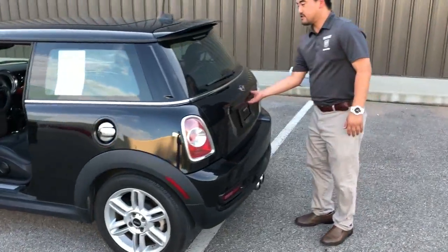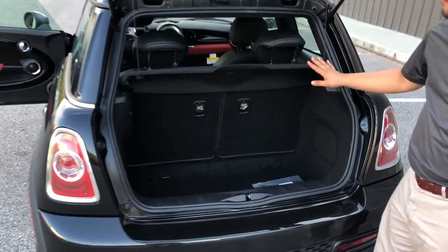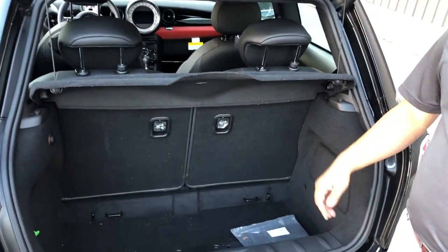Coming back to the hatch, it does open nice and tall, and it does have your cargo cover. So that way anything you have in there that's valuable and you don't want everyone to see, you get a little privacy. It'd be pretty handy, wouldn't it?